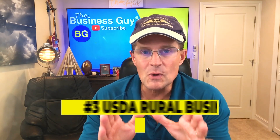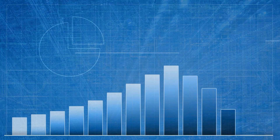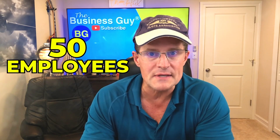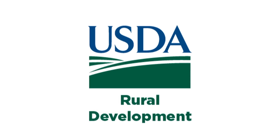Number three: USDA Rural Business Development Grants. The U.S. Department of Agriculture administers the Rural Business Development Grant Program, which provides financing to strengthen and grow small businesses in rural communities. Businesses have to have fewer than 50 employees, less than $1 million in gross revenue, and be located in an eligible rural area to qualify. Applications are accepted through the USDA Rural Development or Local State Offices.